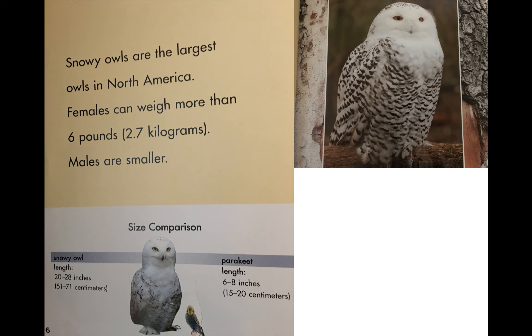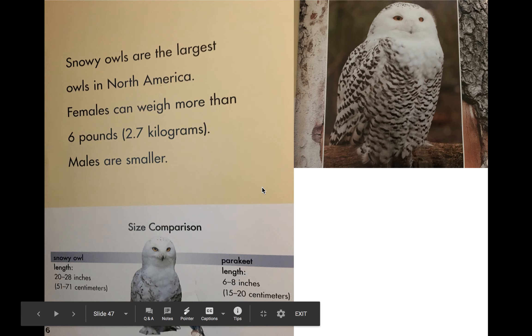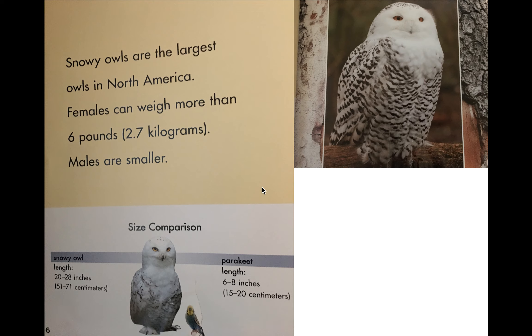It says snowy owls are the largest owls in North America. Females can weigh more than six pounds; males are smaller. Let's look at the bottom — it says 'size comparison.' They are comparing it to a parakeet, similar to how they compared the great horned owl yesterday. The length — how tall the owl is — is 20 to 28 inches. Look how small the parakeet is compared to the snowy owl — that is quite a big owl!